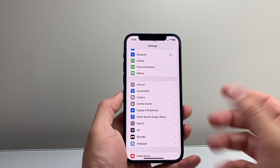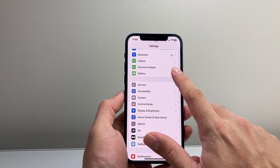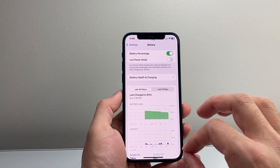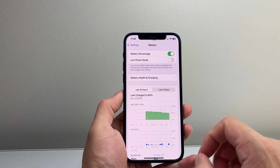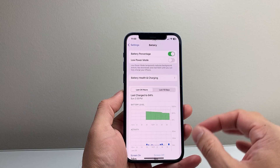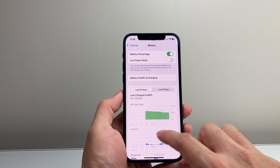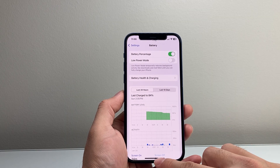That brings us to battery life. Since we upgraded, as you can see, the battery has been smooth from just normal usage. We have not seen any draining or overheating with this update. Because it is a .3 update, it's pretty stable in that regard. Battery performance has been good on this device as well.